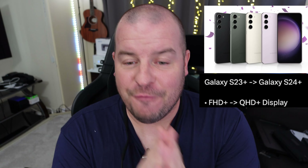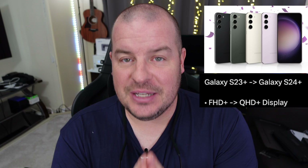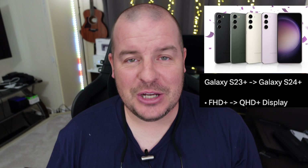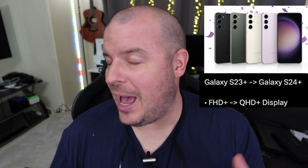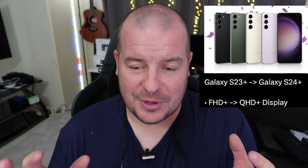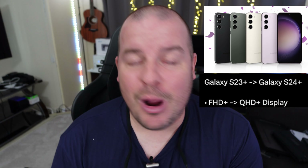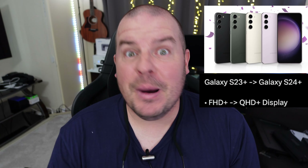So first of all, looking at the differences here, we're going from a Full HD Plus resolution display on the S23 Plus to a Quad HD Plus display on the S24 Plus. Now, if I'm not mistaken, the S10s already had QHD and then they reverted to Full HD. So basically the resolution is going to be better on it. Will you absolutely notice any difference? Probably not, honestly. But better is better.